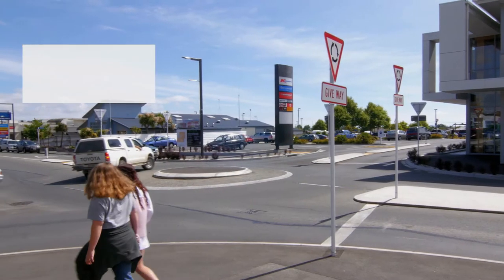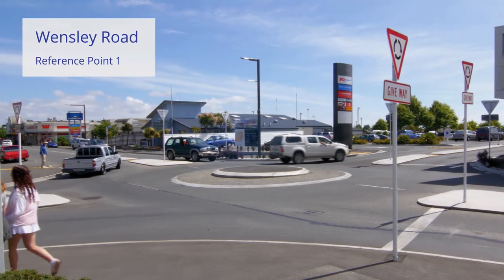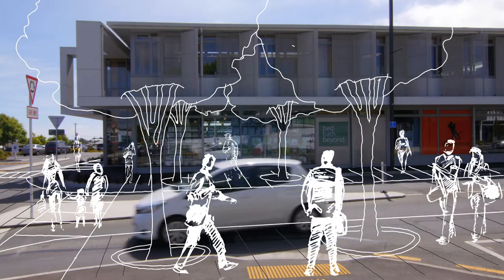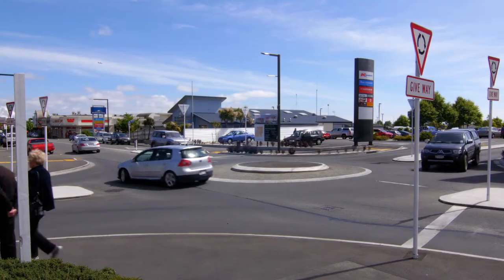At the moment we're at the planning stage, so we really need your feedback. To make a safer and more pleasant environment, we're thinking about wider footpaths and a narrower road.